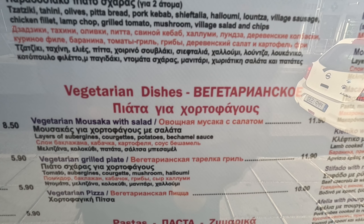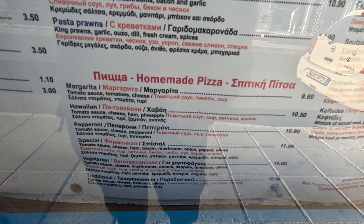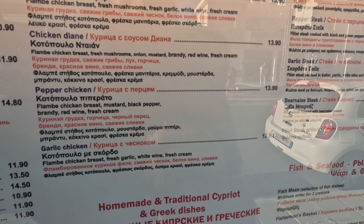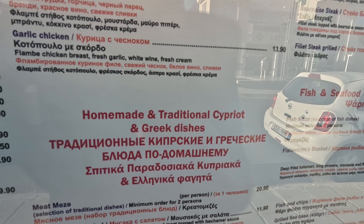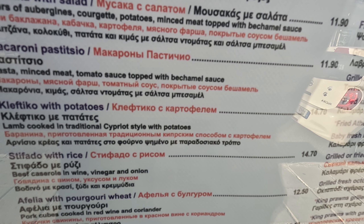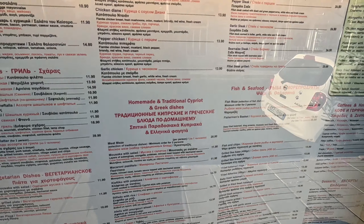Vegetarian options are available — moussaka and salad at €11.90. Lots of pastas and homemade pizzas. Chicken specialities include chicken diane at €13.90 and garlic chicken at €13.90. Homemade traditional Cypriot and Greek dishes include meat mezze at €29.90 — that's for one person — moussaka, and stifado with rice at €14.70. Loads and loads of Cypriot dishes.